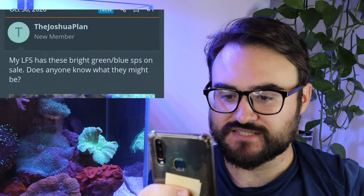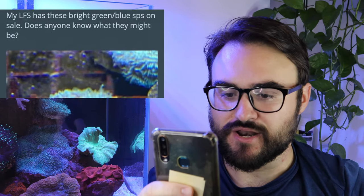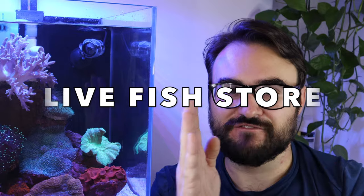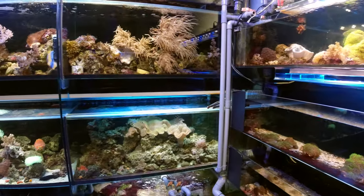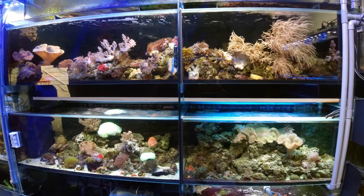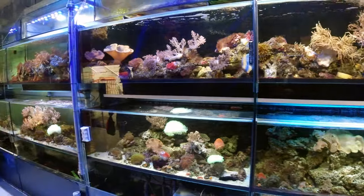First up, we've got this post — and I really need to lock that screen. It reads: 'My LFS has these bright green-blue SPS on sale. Does anyone know what they might be?' So first up, what's an LFS? LFS means live fish store. Some people also mean it as local fish store, but they both mean about the same thing — it's just referring to the fish store where you buy your fish.